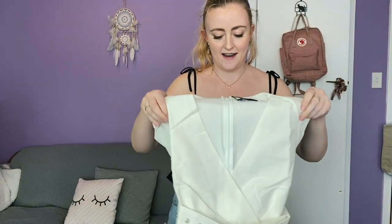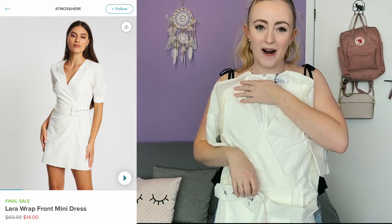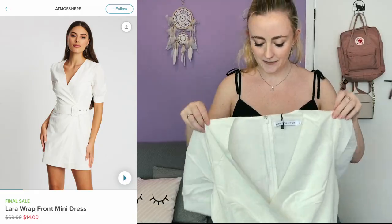The next dress is a white one with a little belt. A lot of the white dresses I got probably look very similar, but I'm really loving white dresses at the moment. This one kind of looks like a Halloween nurse's costume. It's not bad — I can probably make it work. With an iron it'll probably look a lot better because it is very creased. It's not my favorite so far, but it's fine.